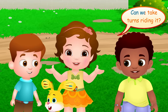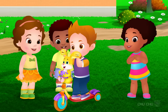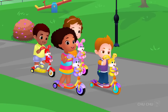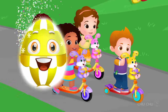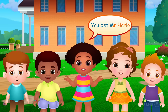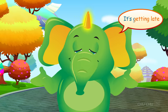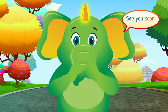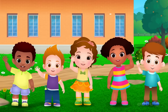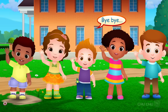Mr. Harlow, can we take turns riding it? Well, sure, one by one. Did you kids have fun learning about the baby vehicles? You bet, Mr. Harlow, we had a wonderful time! I'm so happy to hear that. It's getting late and it's time to head home. See you soon! Goodbye, my friends! Goodbye! We look forward to seeing you soon, Mr. Harlow. Bye-bye!